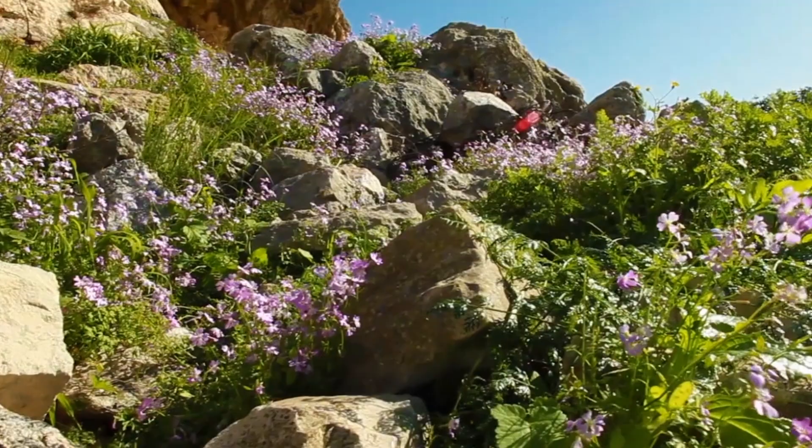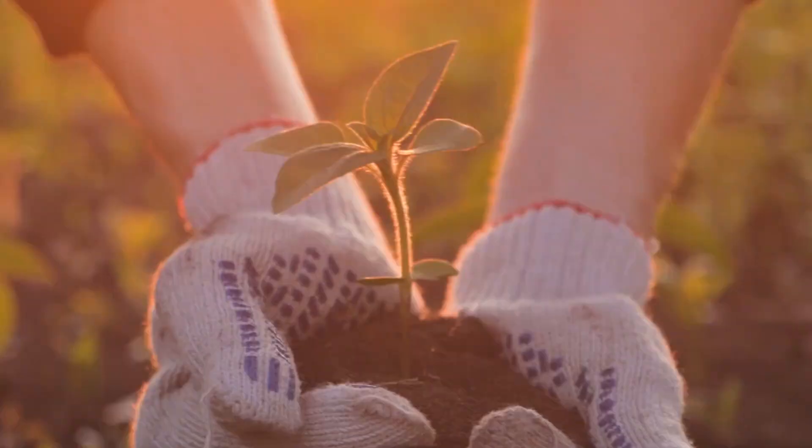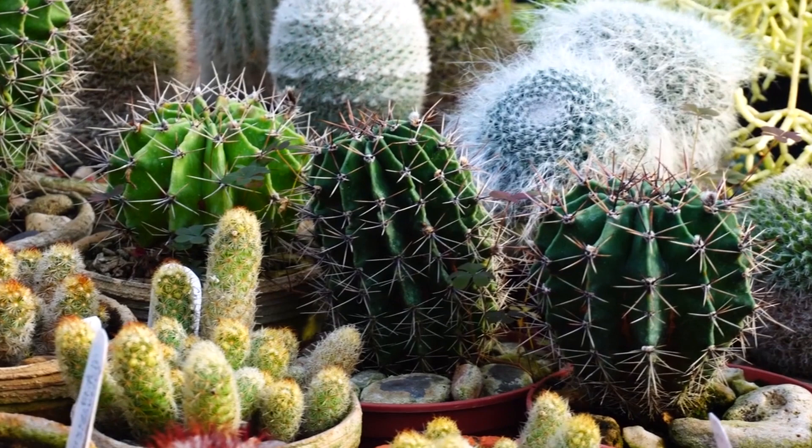Moss agate. This crystal is known as the gardener's stone. It promotes a connection to the earth and has grounding energies. It adds balance, promotes health and vitality in the garden. Small polished pieces or chips can be used as accents in cacti, succulent, or fairy gardens.